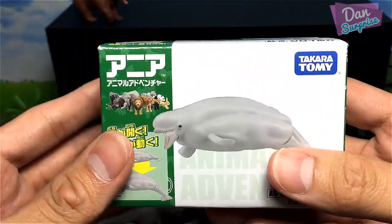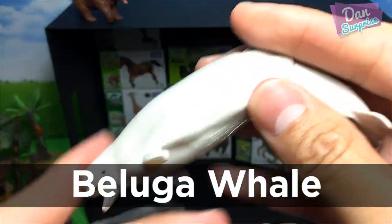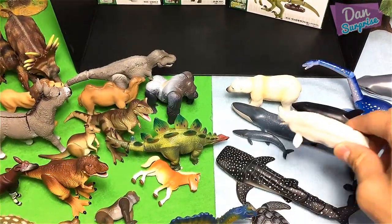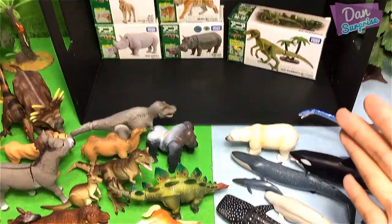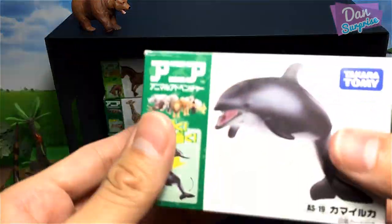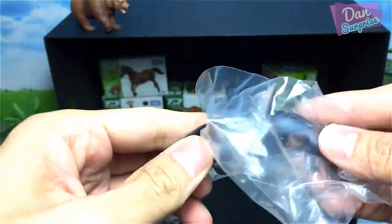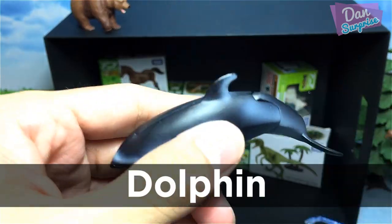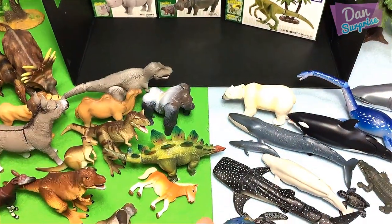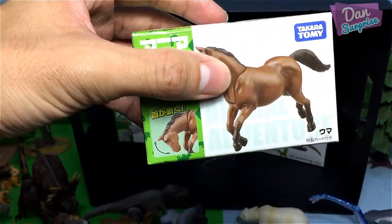Let's take a look at this — we have a beluga whale! What a beautiful sea creature. A beluga whale can use echolocation to navigate the sea, which is really, really incredible. Next we have a dolphin — dolphins are really, really intelligent animals. I'm gonna place it on the blue side. As you can see the blue side is getting really, really crowded.